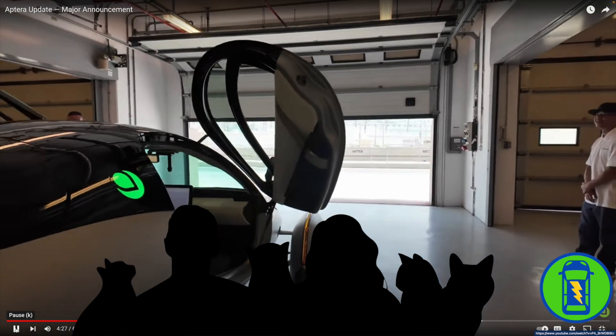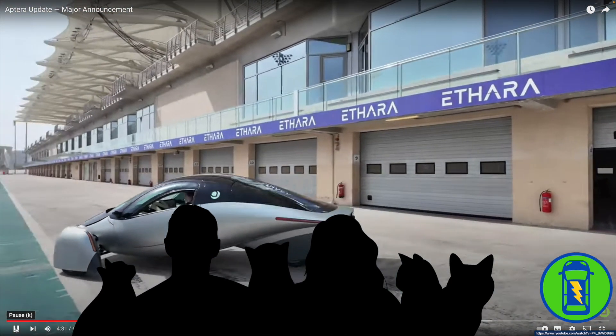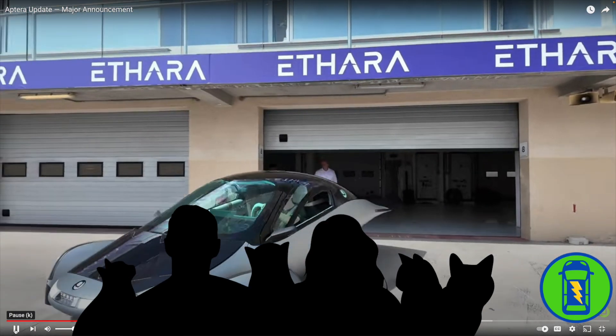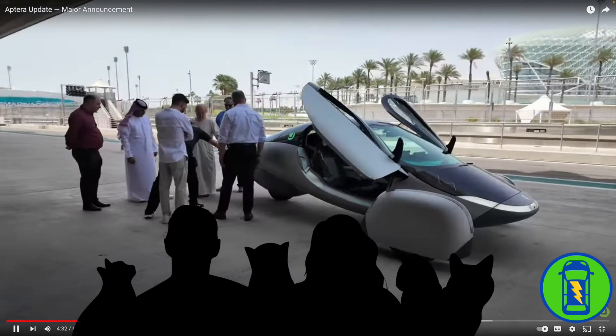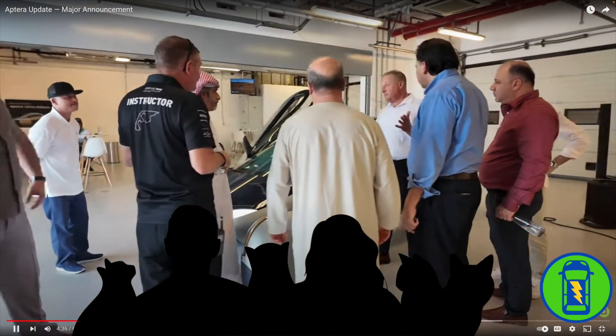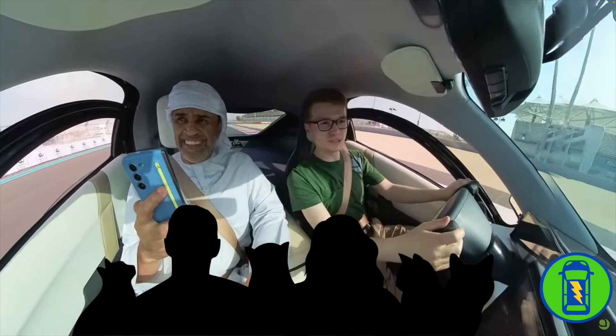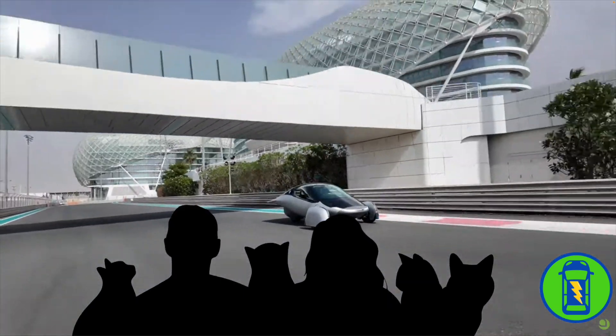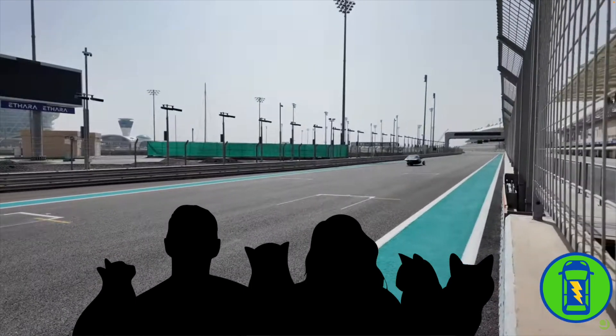We're finishing up our last day in Abu Dhabi at the Yas Marina Circuit. We've spent all day doing ride-and-drives with Aptera reservation holders — that's Chris McCammon driving right there. His mom subscribes to our channel! I rode in Alpha with Chris M. The vehicle performed flawlessly — even though it was hot for us humans, Gamma did quite well without any hiccups whatsoever, burning around the track at around 40-45 miles per hour.